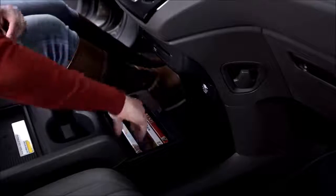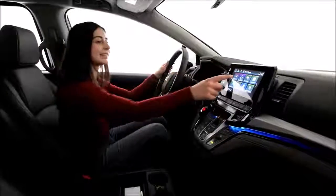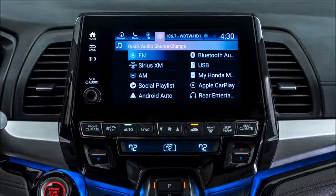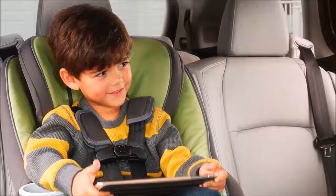Odyssey is also loaded with family-friendly technology, powered by an all-new Honda-developed display audio system. It's the nerve center for a host of features that will keep everyone in the family happy and connected.